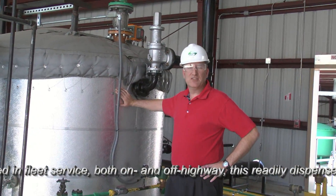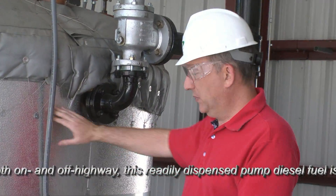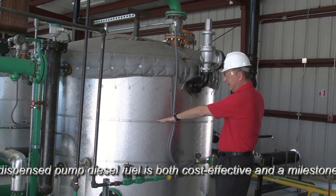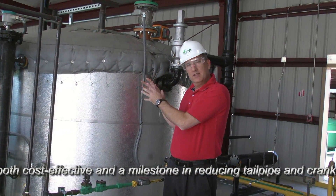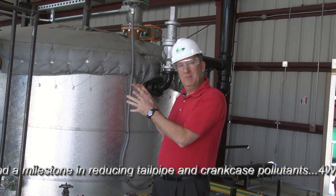G Diesel is a gasified version of DF2. We take natural gas and put it in this hot tank as a reactor vessel and we bubble the natural gas up through the ULSD, number two diesel that's in the tank. The vapor comes up through here and goes through a series of catalytic plates where the chemistry of the diesel fuel is broken apart and then recombined with activated methane.